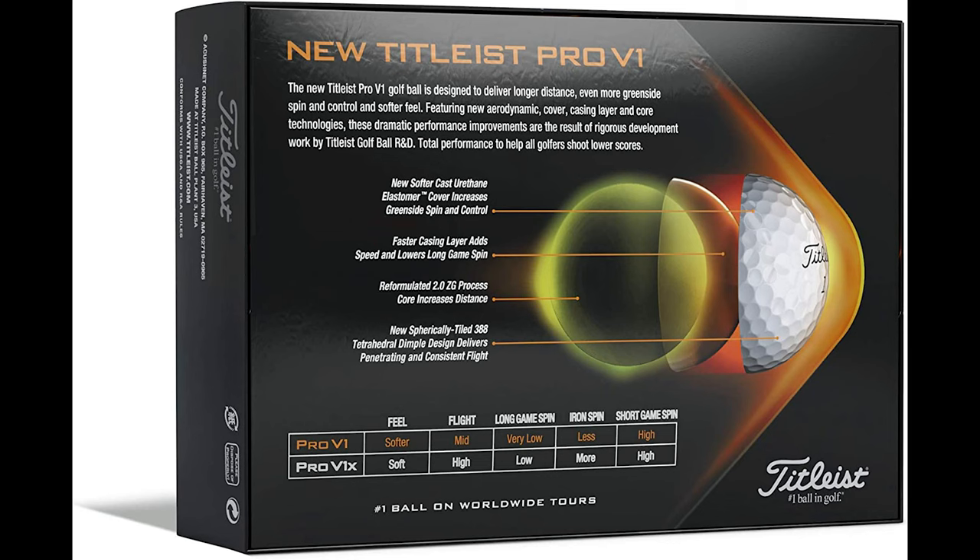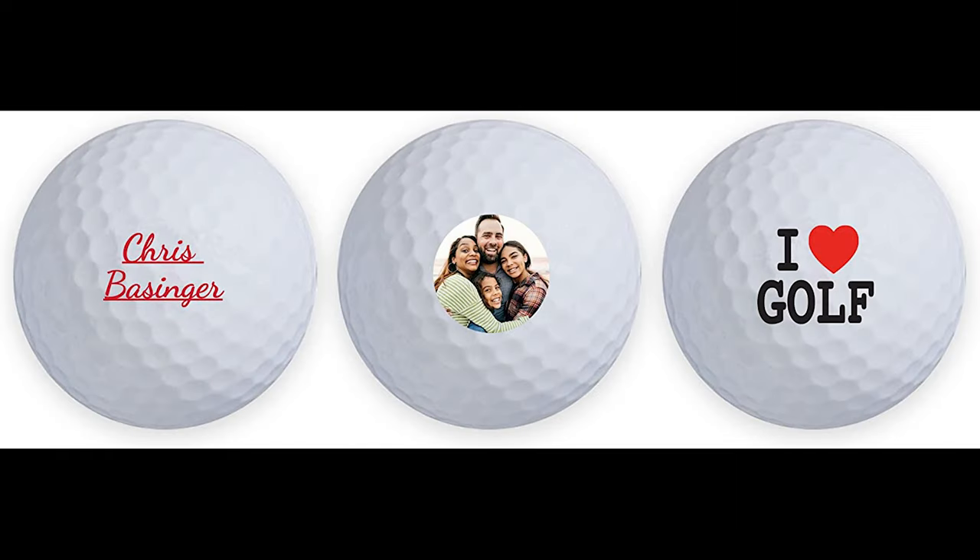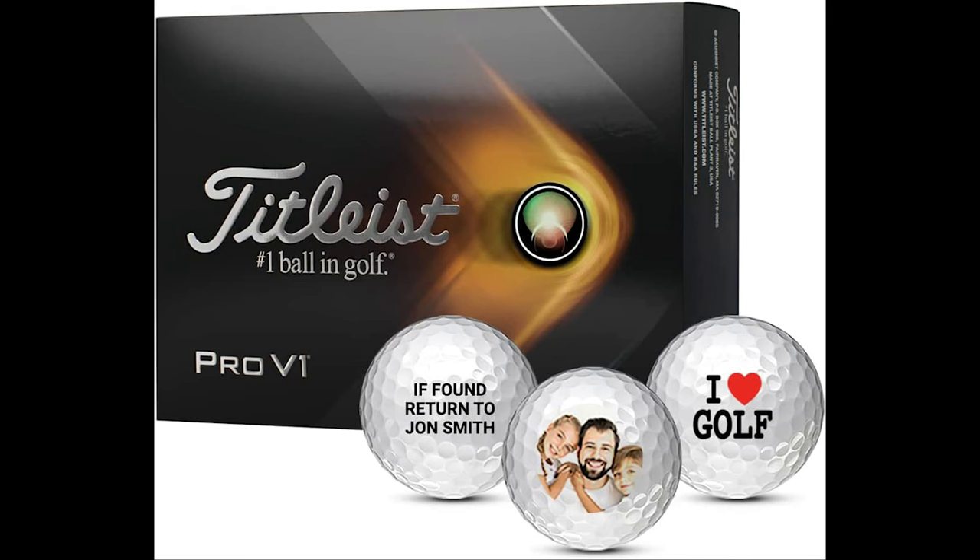Create a Titleist Pro V1 golf ball to give yourself, your loved one, or for your social events. Manufactured to be the best performing personalized golf ball, Titleist Pro V1s have a high launch and extended flight path. Never lose your ball again as you'll be able to easily identify your personalized ball on the course.